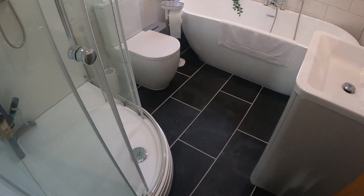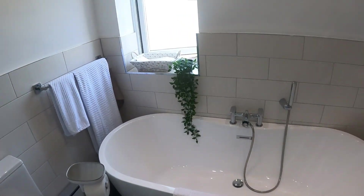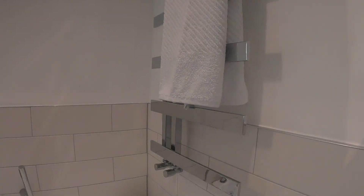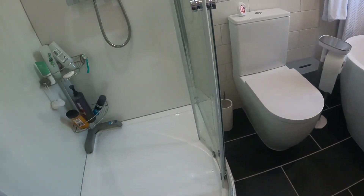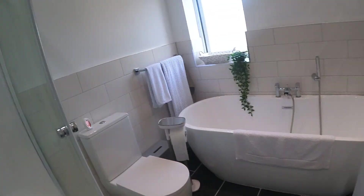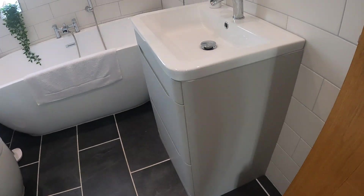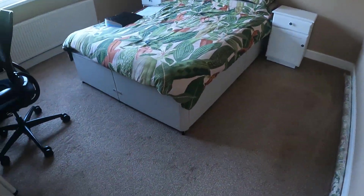They've obviously done a lot with the bathroom on this one. We've got a nice window open letting the light through, spotlights above, and a heated towel rail on the right side. There's a freestanding bath, a nice corner shower with rainfall-style heads, and a vanity wash hand basin.